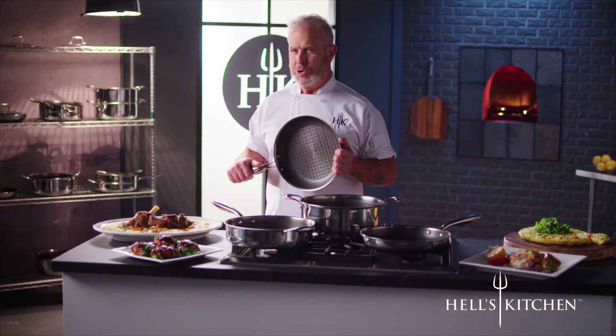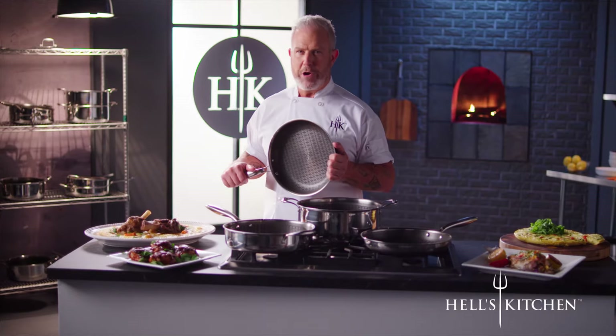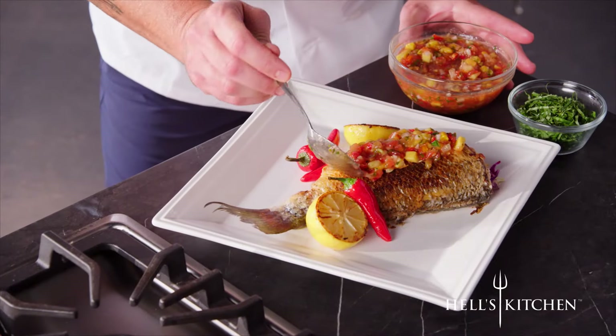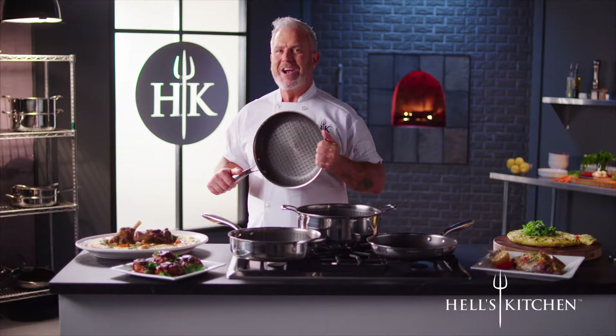There's an incredible opportunity to get the Hell's Kitchen Tri-Clad Hybrid Cookware for your very own. Imagine the possibilities — it really can make you a master chef in your kitchen. Everyone that comes to your table says, yes, Chef.